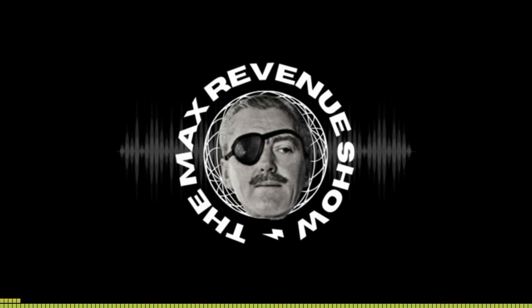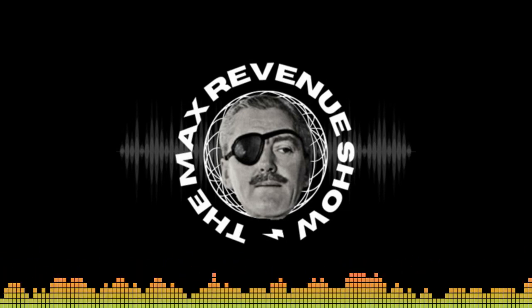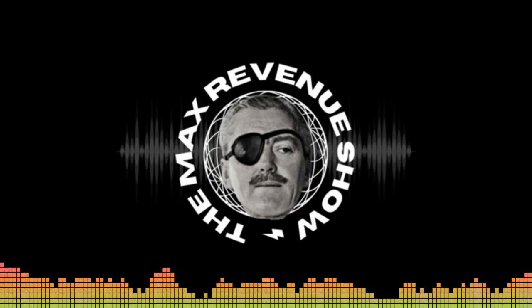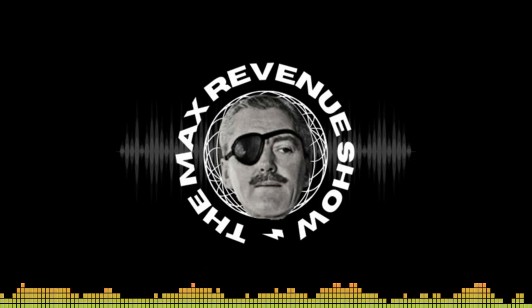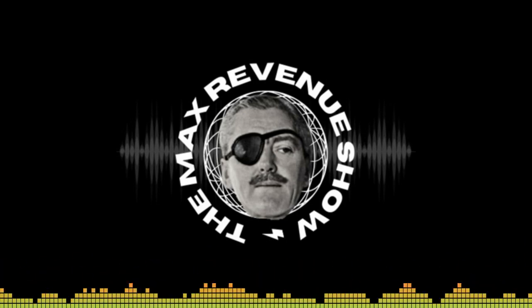The first bullet point is a coverage review — the good, the bad, and the ugly of the policy. Number two is a rate review, basically how they compare to their competition — benchmarking, another fancy word for it.